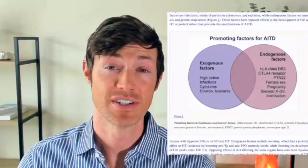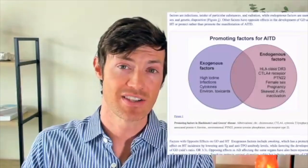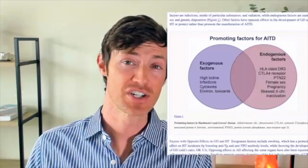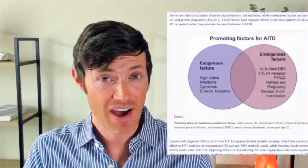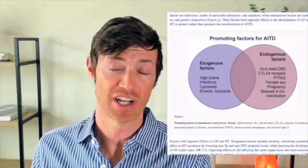Hey guys, Dr. Childs here. Today we're going to be talking about whether or not Hashimoto's thyroiditis is genetic. Spoiler alert, the answer is yes — there's a strong genetic component. So if you have been diagnosed with Hashimoto's, then yes, there is a good chance that you have these underlying genes.